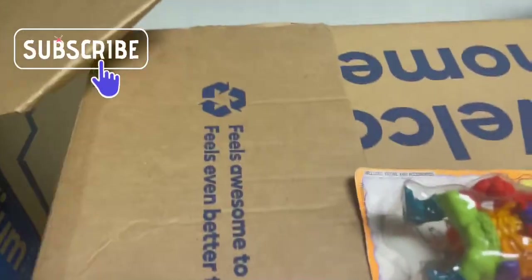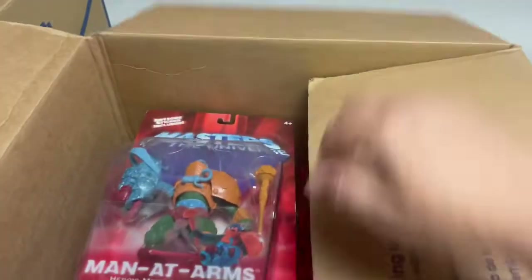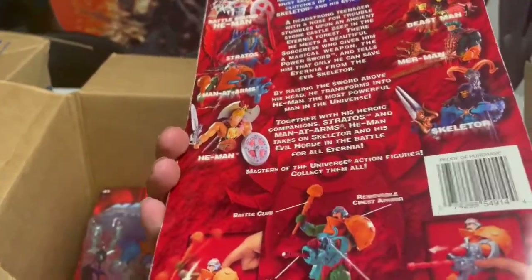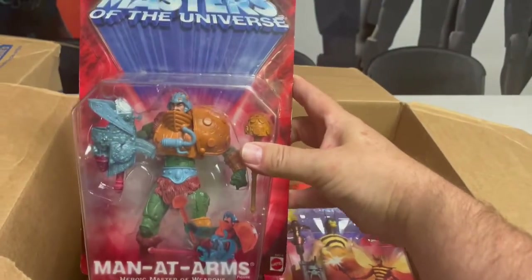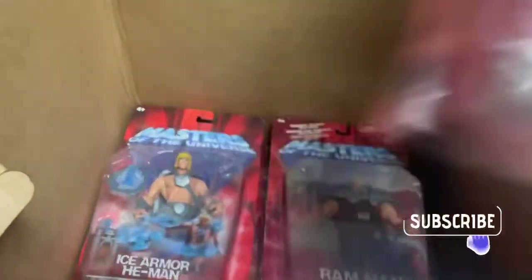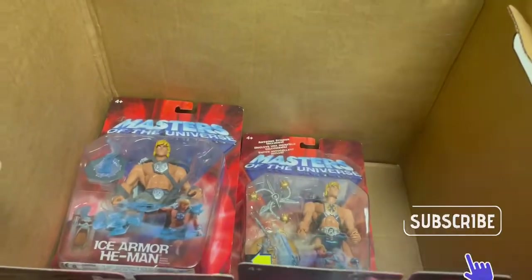Here's the second box. Let me go ahead and move these guys out of the way. I think these are the He-Man figures — yeah, there you go. There's Man-At-Arms. I want to say this was 2002 — 2001, yeah. So there's Man-At-Arms, we've got Buzz Off, not too bad. There's Beast Man, Orko, Ram Man, and there is the Ice Armor He-Man.